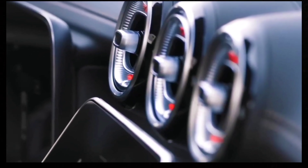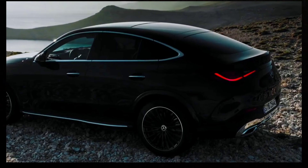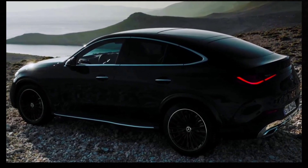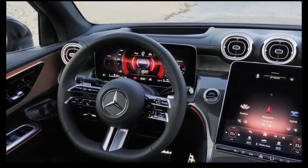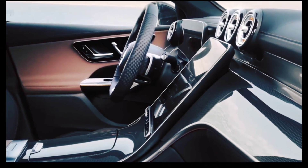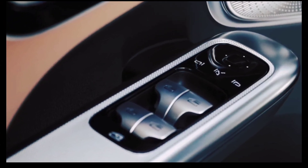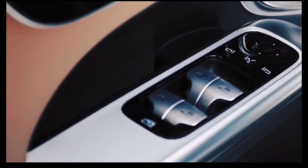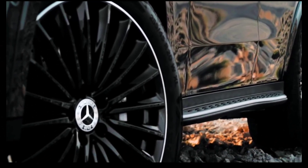We like the old GLC Coupe for its curved, spacious styling as well as its generous list of standard features — two things that make the jump to the new version. The 2024 model's styling has the same silhouette as its predecessor and shares many similar design cues too. In fact, without pausing to seek out the differences, we think a lot of people will struggle to differentiate the two.